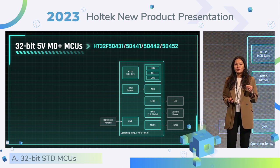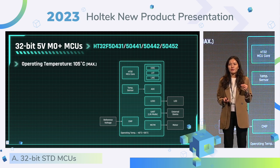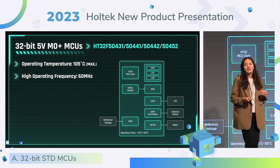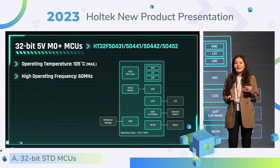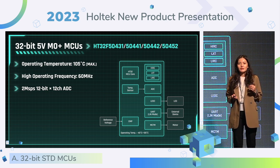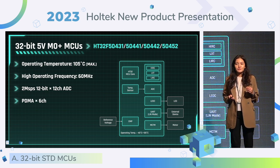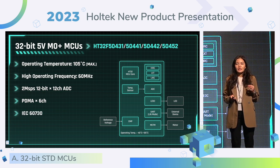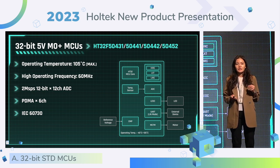For the 504 series, the most amazing thing is the operating temperature can reach up to 105 degrees to meet the needs of industrial control. It could operate up to 60 MHz. We upgraded the SPS from 1 MHz to 2 MHz to meet high-speed data perception. This time, we added the PDMA function and support the IEC 60730. All HD32 series support the IEC 60730 Class B test library and application notes to save your time to verify the design.